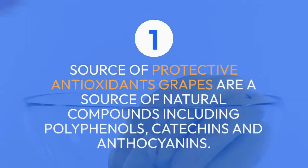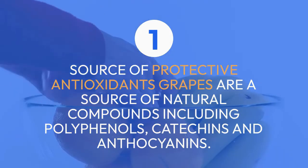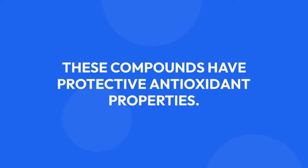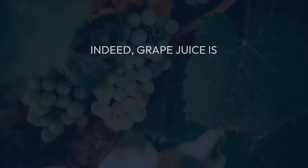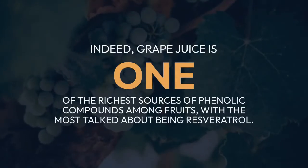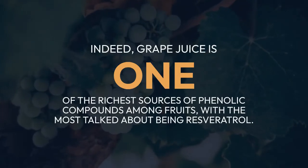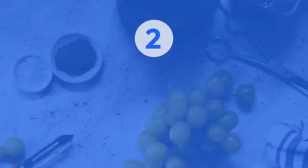Grapes are a source of natural compounds including polyphenols, catechins, and anthocyanins. As well as providing the pigment that determines the color of the grape, these compounds have protective antioxidant properties. Grape juice is one of the richest sources of phenolic compounds among fruits, with the most talked-about being resveratrol.